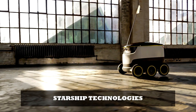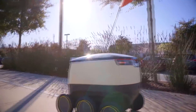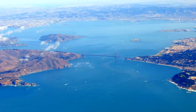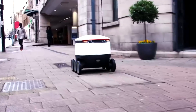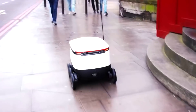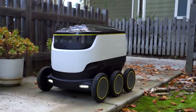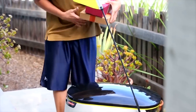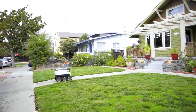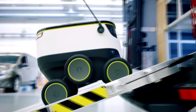Starship Technologies: Starship Technologies is a company developing small, self-driving robot delivery vehicles. The company is headquartered in San Francisco, California, with engineering operations in Tallinn, Estonia. The electric-powered rovers ride on sidewalks at pedestrian speed — a maximum of 6 kilometers per hour — can be remote-controlled if autonomous operation fails, and are used for relatively short-range local delivery. The robots are equipped with a sensor suite including cameras, GPS, and an inertial measurement unit.